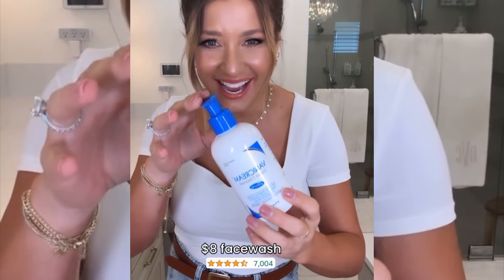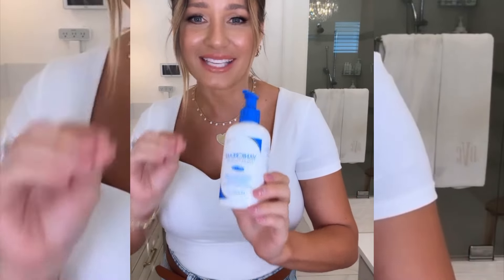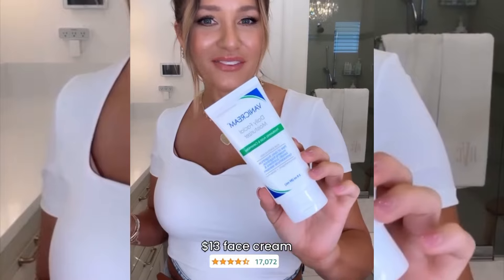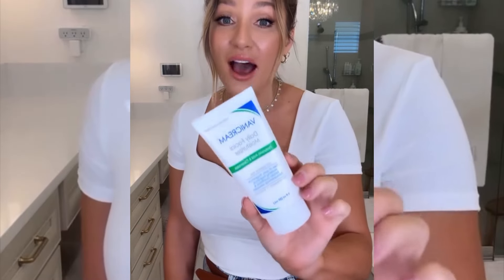This is a face wash that I found recently — my dermatologist recommended it. It is $7.99, free of dyes and fragrance. I think it is by far the best, most affordable skincare product. If you get the face wash, go ahead and get the face cream too — it's $12.99. My dermatologist also recommended this when I was going through a few weird breakouts. I haven't looked back since. You will not be disappointed.